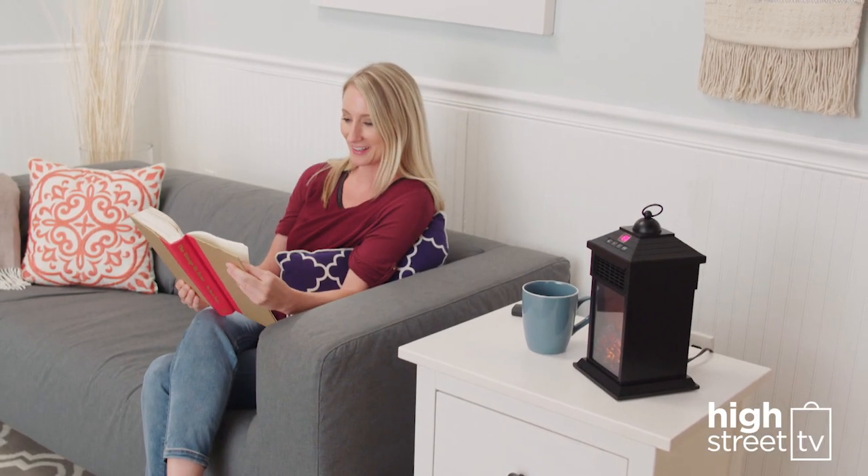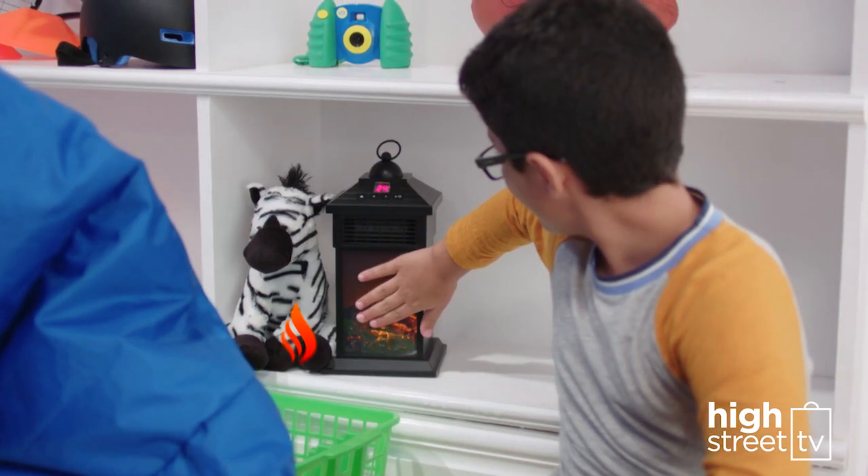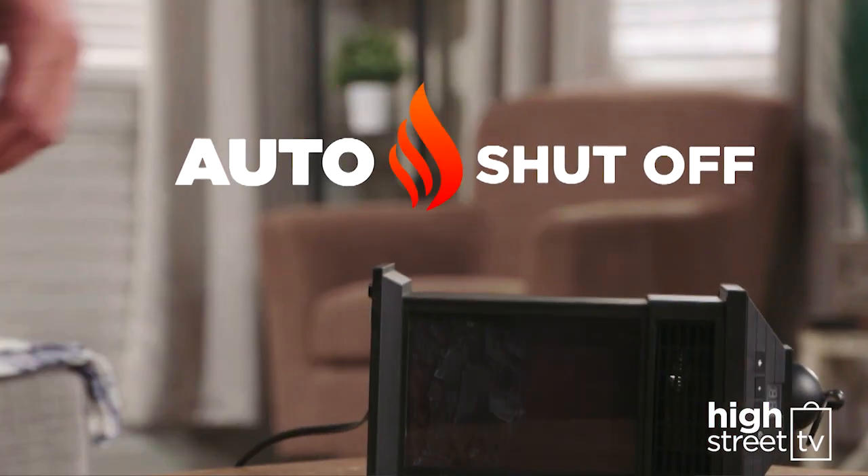For your peace of mind, we've built-in safety features like the special Stay Cool housing, Auto Timer and Auto Shutoff too.